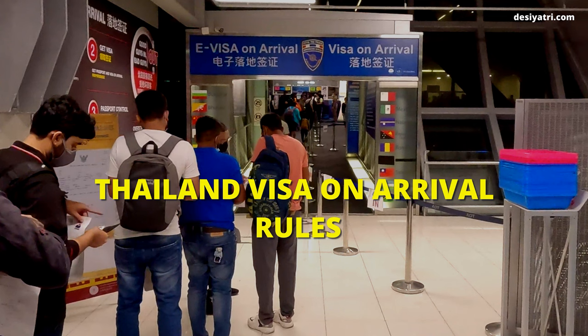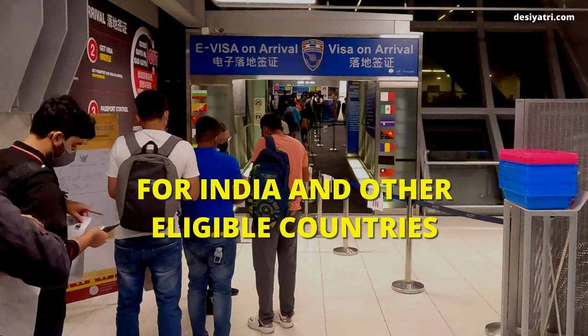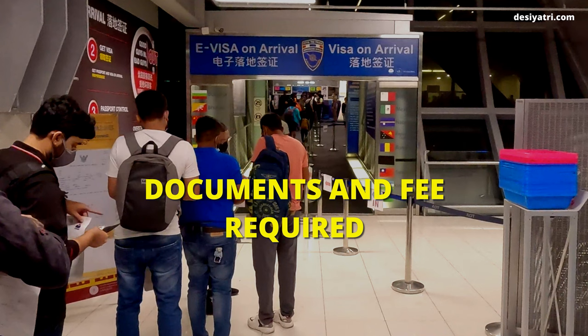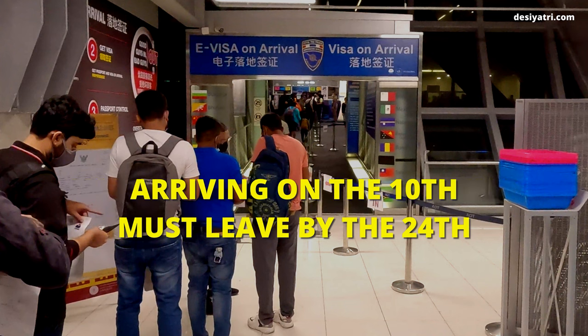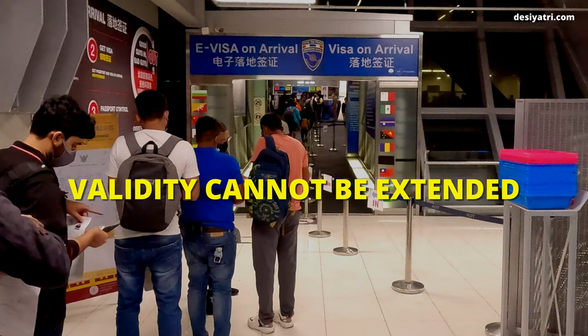Let us now see the Thailand visa on arrival rules. Citizens of India and other eligible countries can enter Thailand with a visa issued on arrival after paying the applicable fee and producing the required documents. A visa issued on arrival is valid for 15 days, including the dates of arrival and departure. For example, if you arrive on the 10th of a month, you must leave Thailand by the 24th. The validity of a visa issued on arrival cannot be extended.